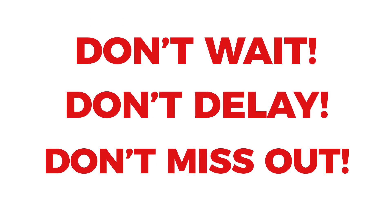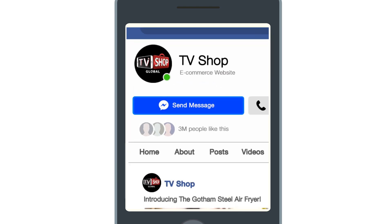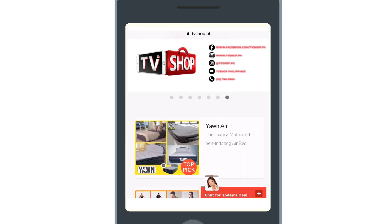Don't delay. Don't miss out. Order now by sending us a comment or message us right here to live chat for our discounted price. Or visit our website, or simply call the number below.